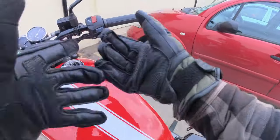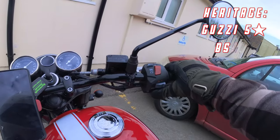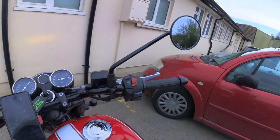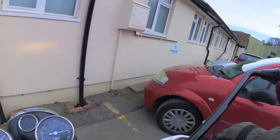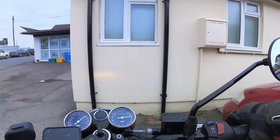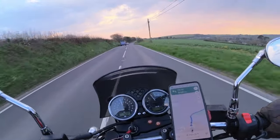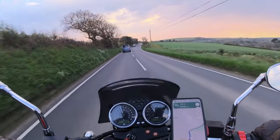Finally we come to the heritage factor, for which the Guzzi undoubtedly wins the crown — I give it five stars — because of its unbroken lineage back to the original V7, although that was a very different bike. Whereas the BSA is a cobbled-together homage to an icon, but I still love it.